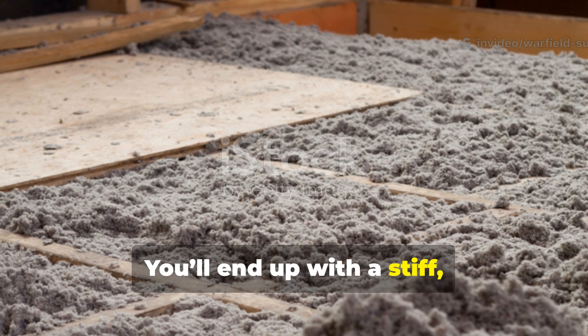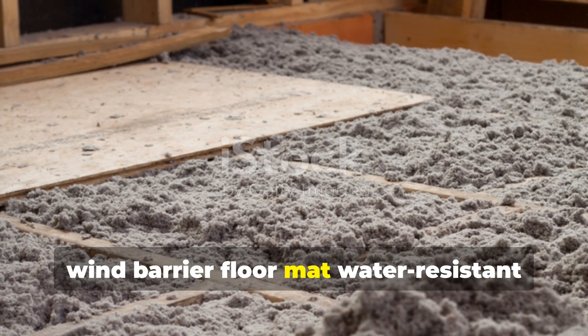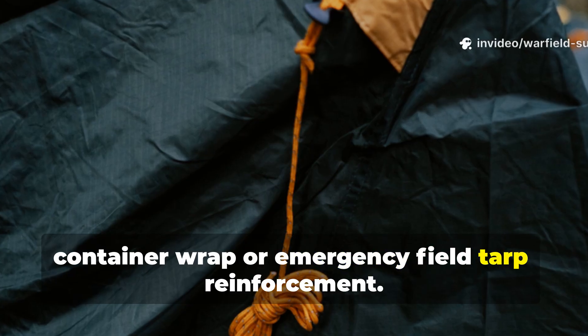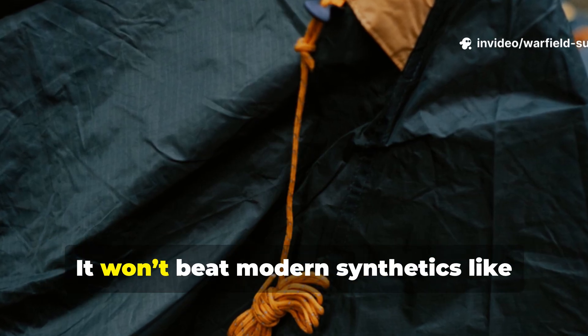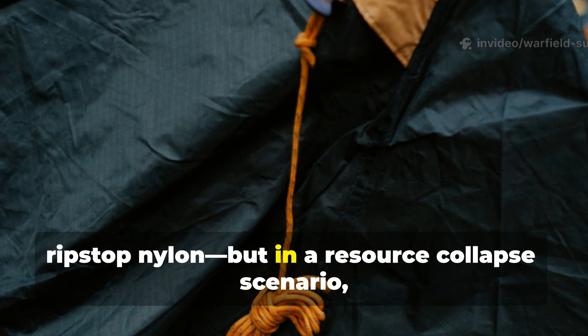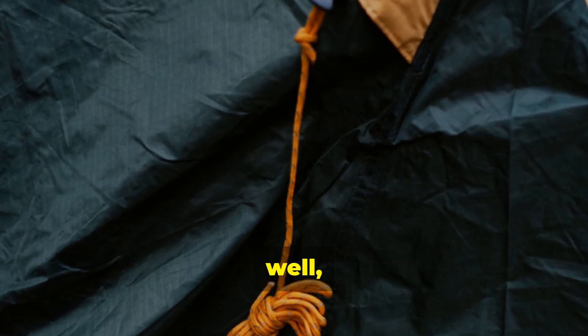Finally, heat cure slowly in a dry environment until flexible but firm. You'll end up with a stiff, tear-resistant panel that can serve as a wind barrier, floor mat, water-resistant container wrap, or emergency field tarp reinforcement. It won't beat modern synthetics like ripstop nylon, but in a resource collapse scenario, this knowledge becomes priceless.